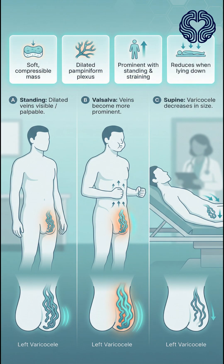when standing, the left scrotum shows a soft, compressible mass of dilated veins. During a Valsalva maneuver, the veins become more prominent, and when he lies down, the mass decreases in size.